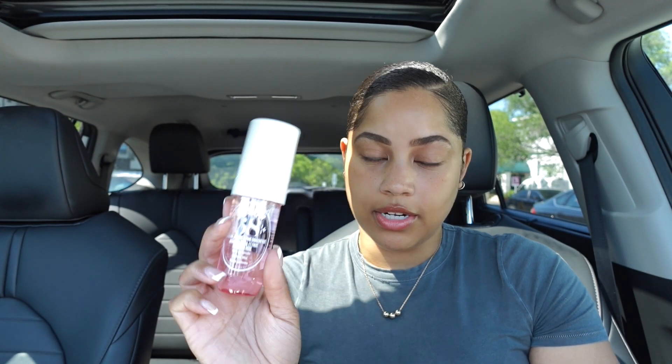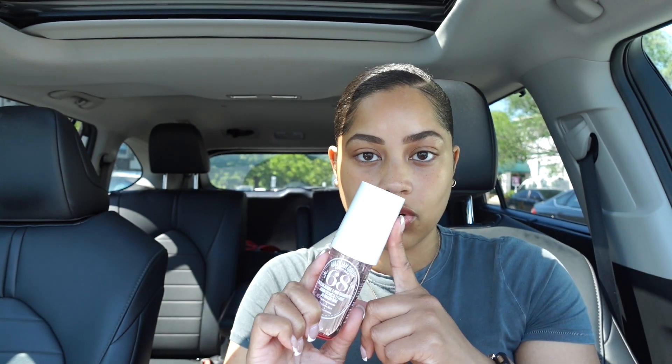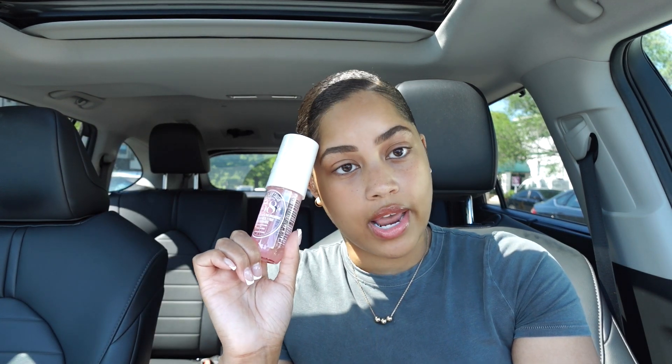So the first thing I got is this Brazilian Crush Cherry — Cheirosa Rosa, I don't know if I'm saying that right. This is number 68. I really wanted number 40, the darker pink one — I like both, but I like that one just a little bit better. They only had it in the bigger bottle, and I really prefer the smaller bottles because I can travel with them. So I just got this one for now, and I figured whenever it comes back in stock or if I find it online, I'll just have both because I do like this one too.